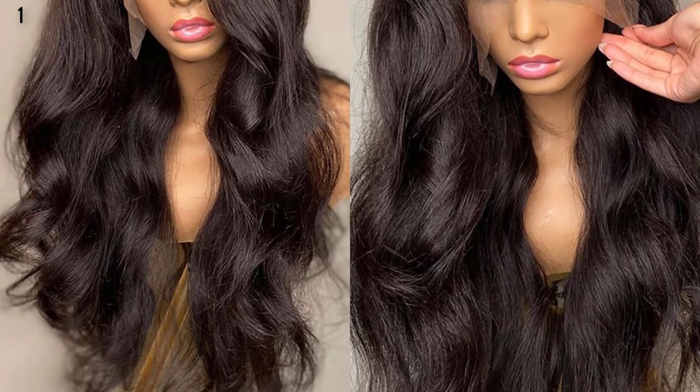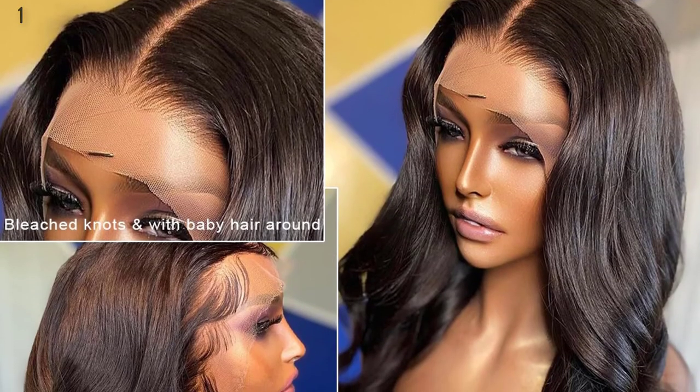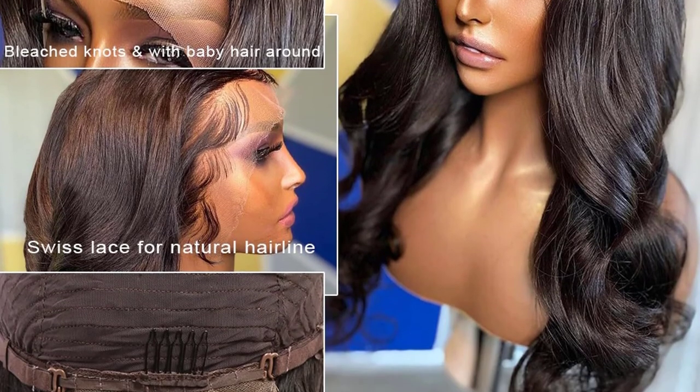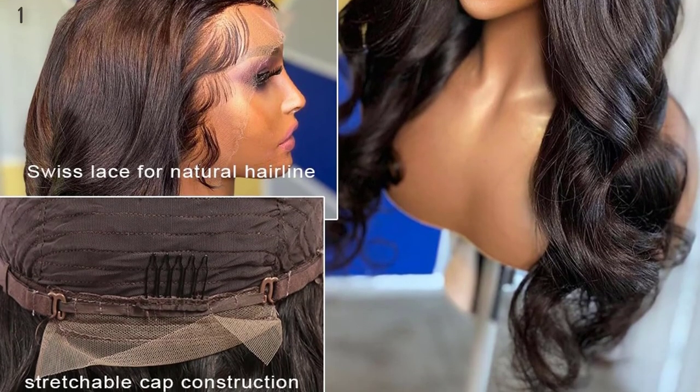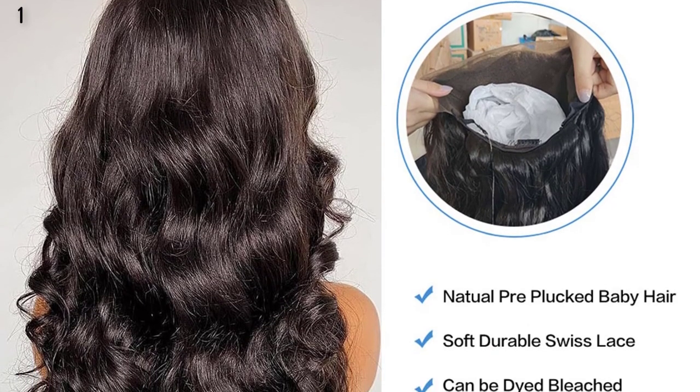Product Information. Hair Material: Best Selected Unprocessed Natural Human Hair. Density: 150%. Wig Parting: Free Parting. Hairline: Pre-Plucked. Knots: Double Bleached Knots.